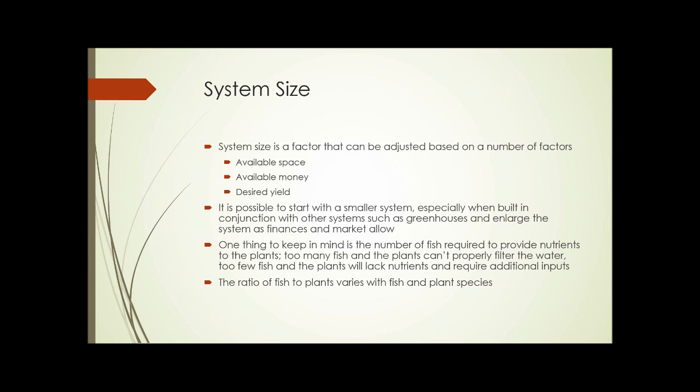System size is a factor you can adjust based on available space, available money, and the desired yield. It's possible to start with a smaller system — especially when built in conjunction with a greenhouse — and then enlarge the aquaponics system as your finances and market allow. One important consideration is the number of fish required to provide nutrients to the plants. Too many fish means the plants can't properly filter the water and the fish may suffer. Too few fish means the plants will lack nutrients and may require additional inputs or provide lower yields. The ratio of fish to plants varies with the species chosen, so it needs to be worked out once those choices are made.